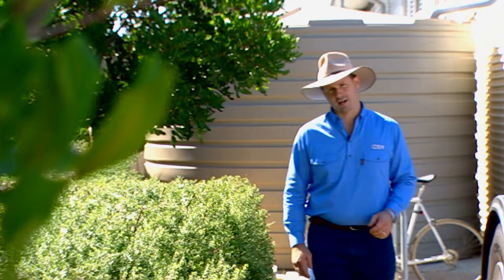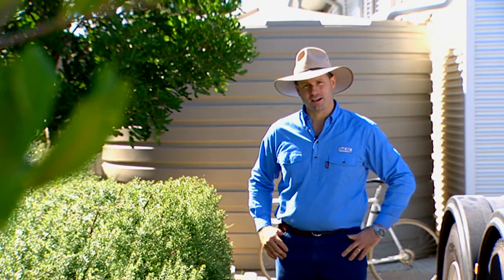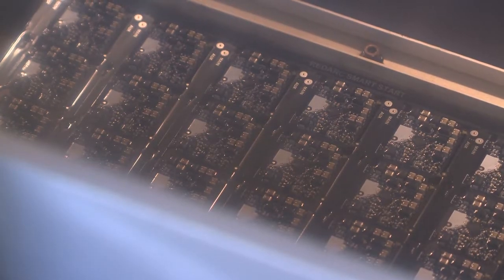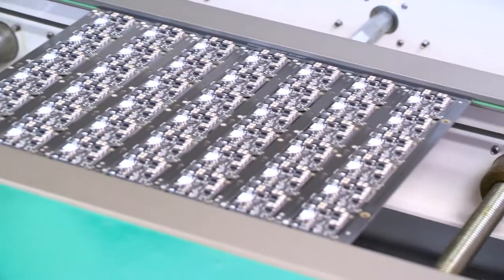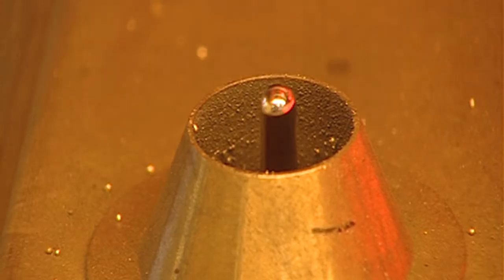Behind me are millions of dollars worth of manufacturing equipment. Environmental responsibility is really important to the Redarc team, so they take this into account in every step of the manufacturing process. Initiatives like water tank capture systems and the use of lead-free solder has helped Redarc meet ISO 14001 standards.